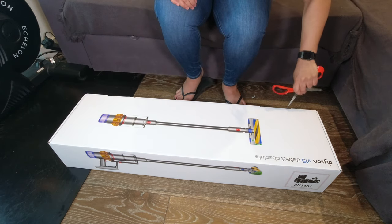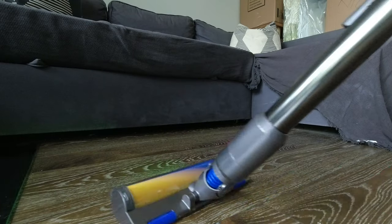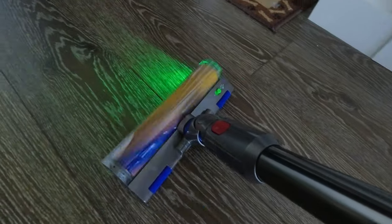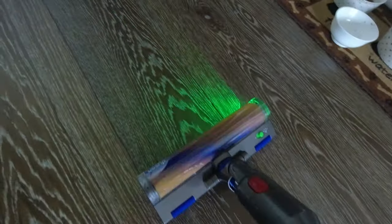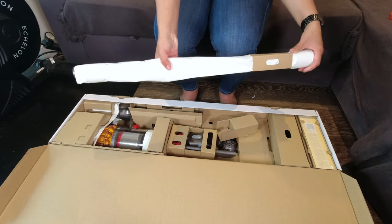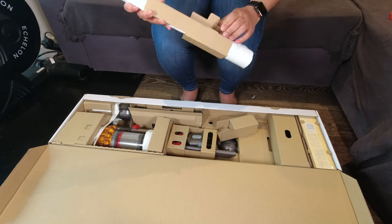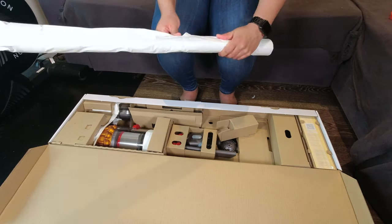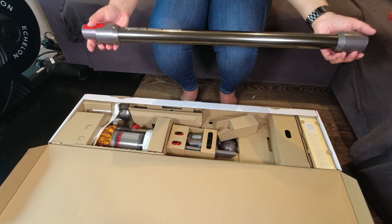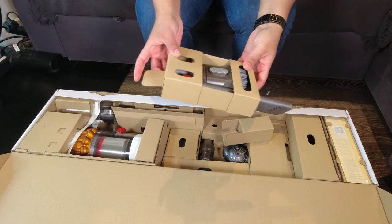As I unbox this, I want to talk about a few things that are different between the V11 and the V15. At the Dyson store I really tested the new laser technology — that is what makes the difference between the V11 and V15. It has a new laser technology with the hard floor attachment. The first thing in the box is the wand.